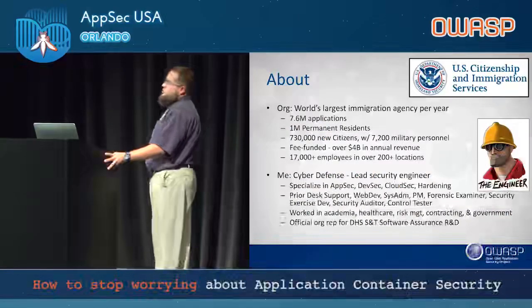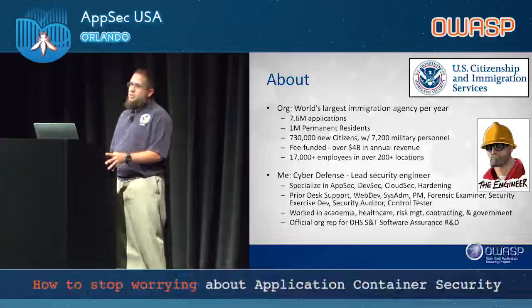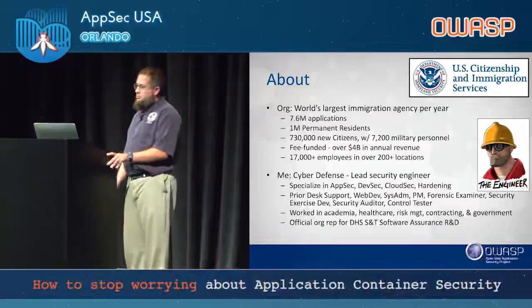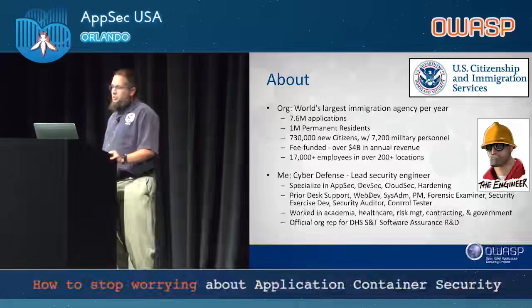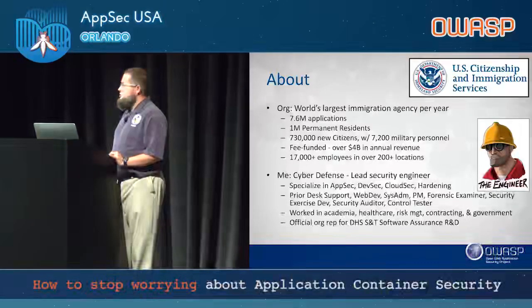We're the world's largest immigration agency. We process 7.6 million applications in a year, over 1 million permanent residents, 730,000 new citizens, including military personnel. We're fee funded — not taxpayer funded. We collect over $4 billion in annual revenue, so we operate like a company within government rules and regulations. We have over 17,000 employees in over 200 locations, both in the U.S. and overseas, usually in consulates with the Department of State.